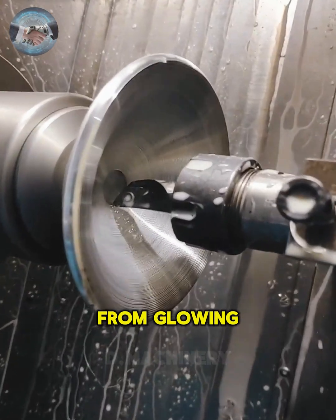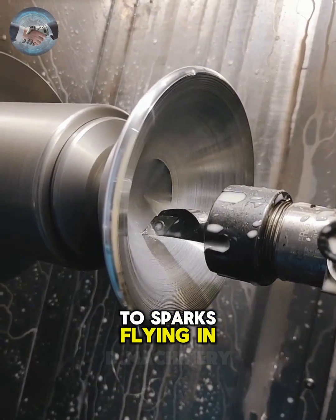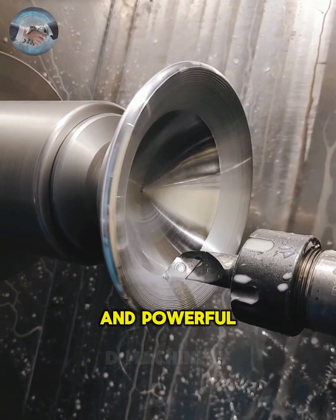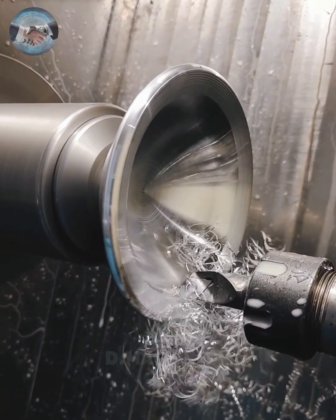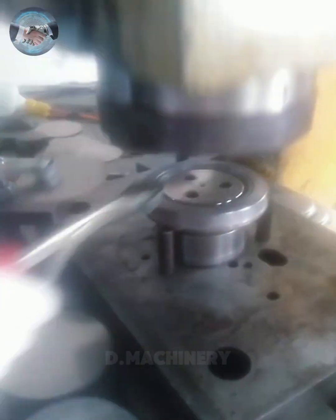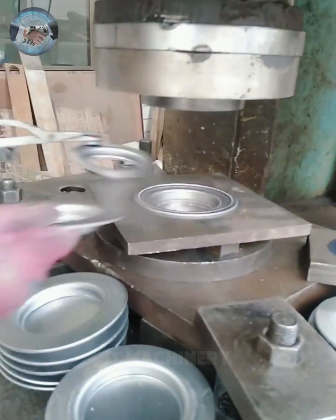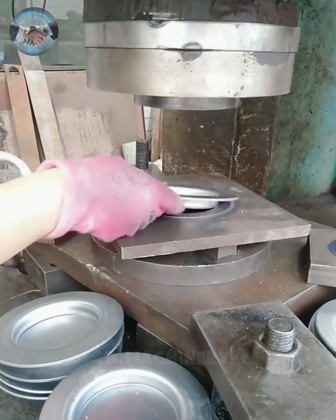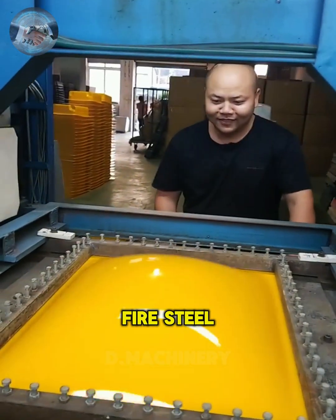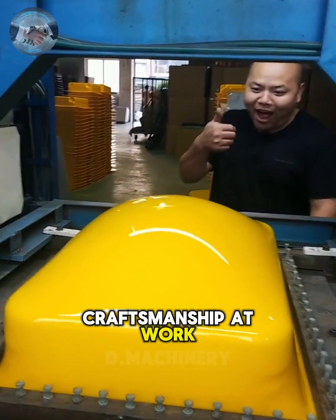From glowing metal hammered into shape to sparks flying in precision welding, every step shows the mastery of human hands and powerful machines. Sometimes, no words are needed — just the sound of fire, steel and craftsmanship at work.